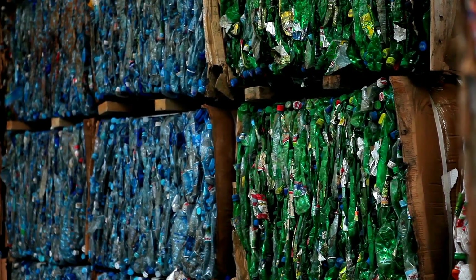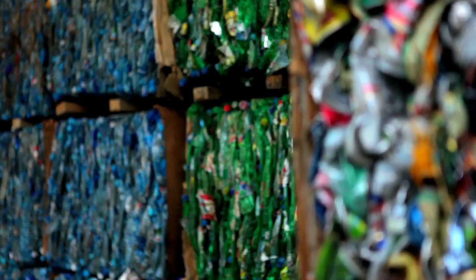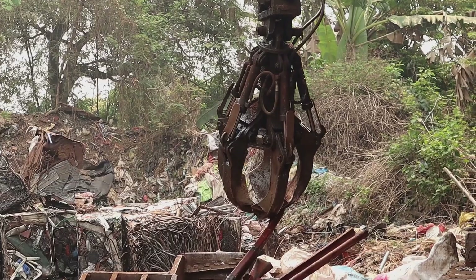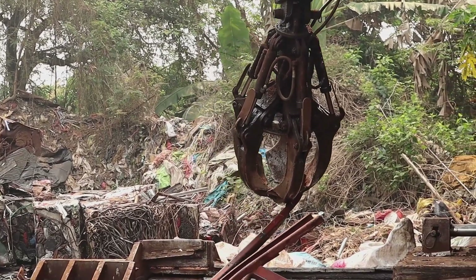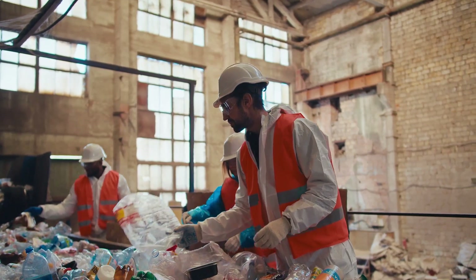And it's not just about what we're throwing away — it's also about what we're failing to reclaim. Think about all the valuable materials buried in that waste: metals, plastics, glass, and so much more. Materials that could be reused, recycled, and repurposed, but instead are being lost forever.